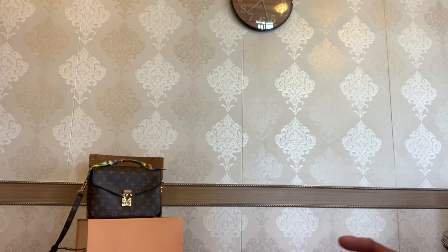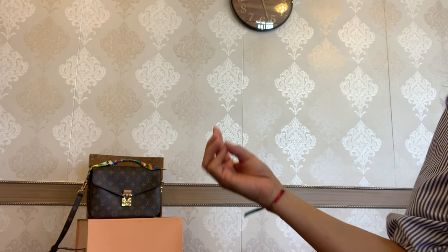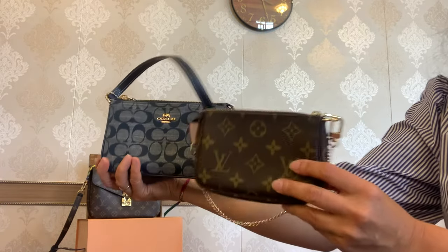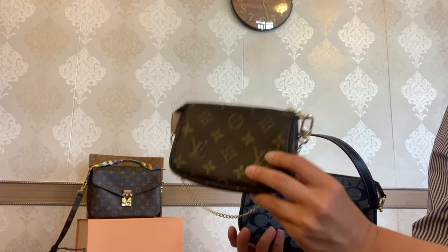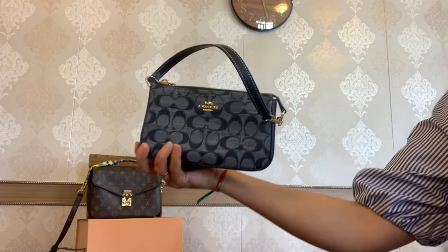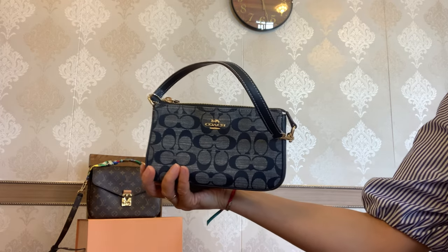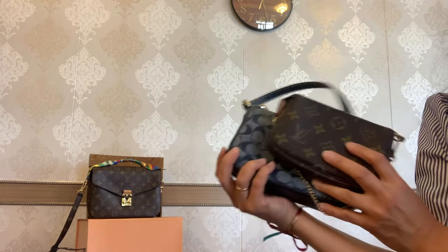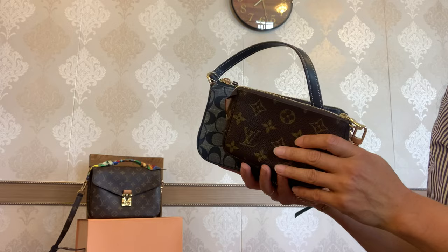We will talk about material, measurements, interior, capacity, and price. These two mini bags are from two different segments: the Mini Pochette is from the luxury brand Louis Vuitton, and the Nalita 19 is from the contemporary brand Coach. I'm so in love with these two brands and these two items because I love to mix different brands.